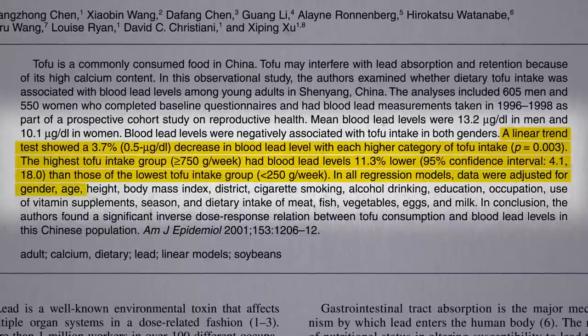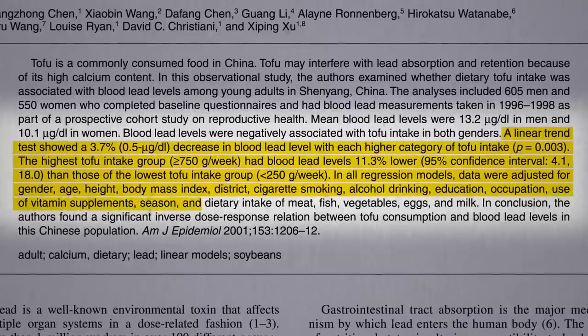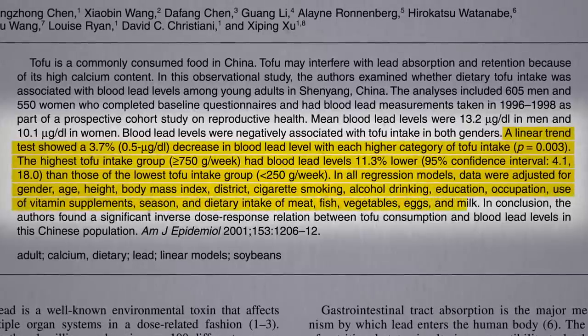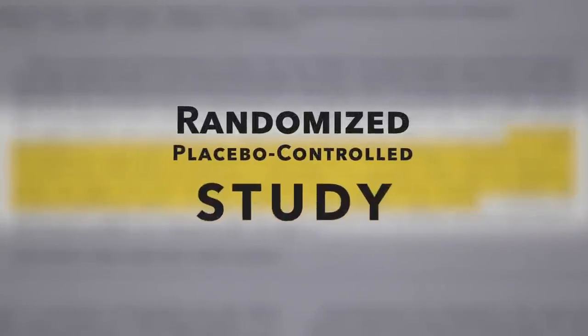They controlled for a whole bunch of factors, so it's not like tofu lovers were protected just because they smoked less or ate less meat. But you can't control for everything. Ideally, what we'd have is a randomized, placebo-controlled study.